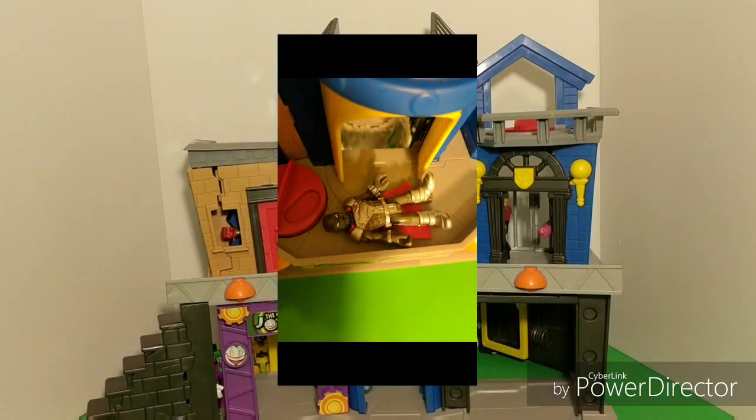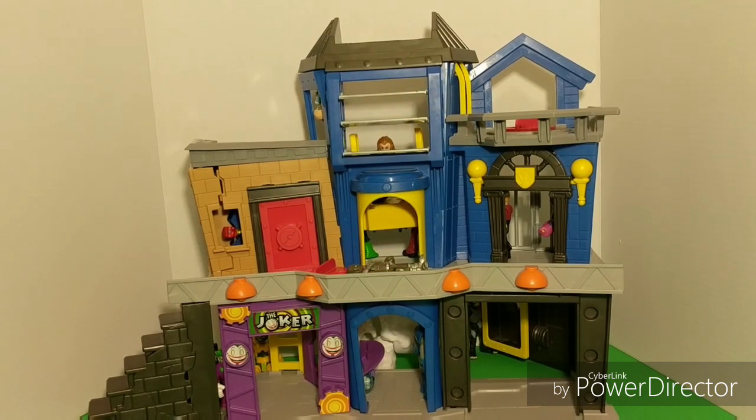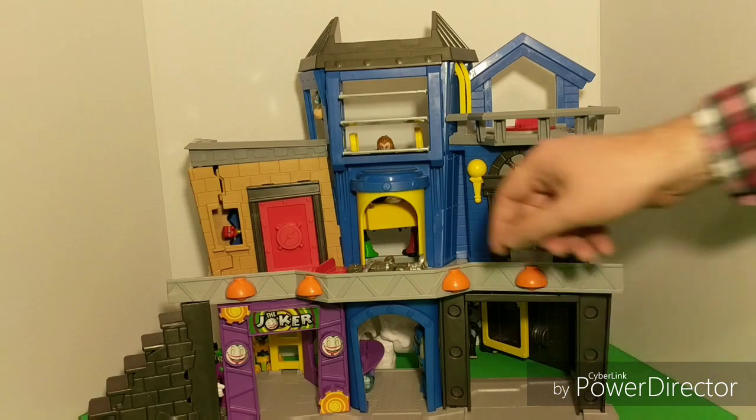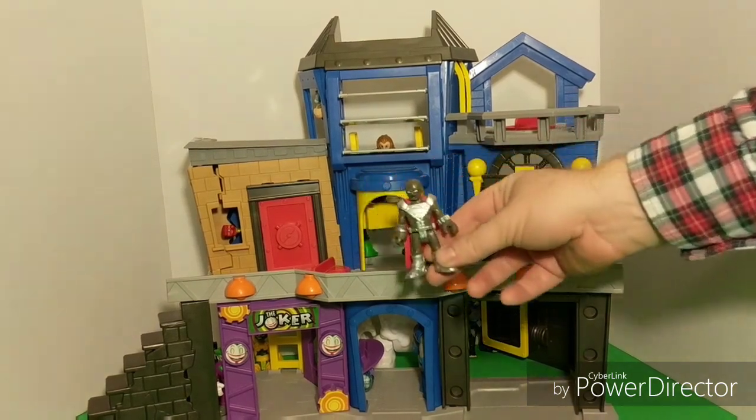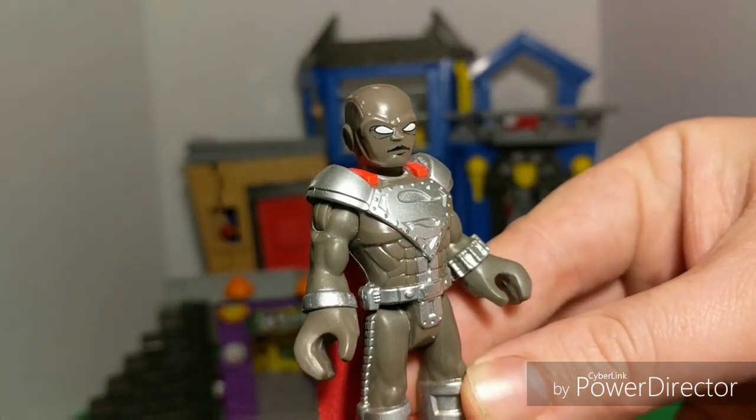Alright, here's your next clue. Another one falling asleep on the job. How can you play hide and seek and lay down? Steel. Unbelievable. Good thing we found and woke you up. Because you look pretty cool.